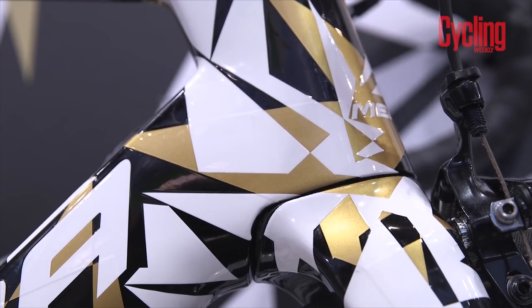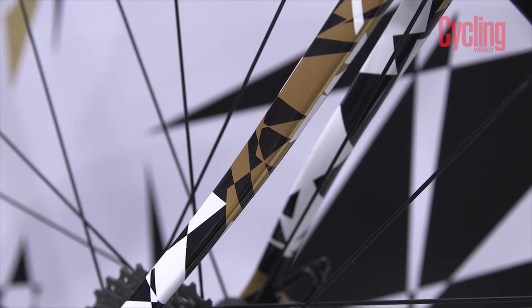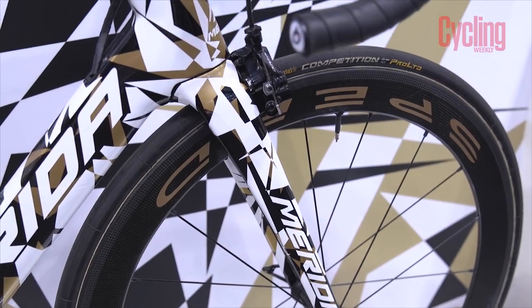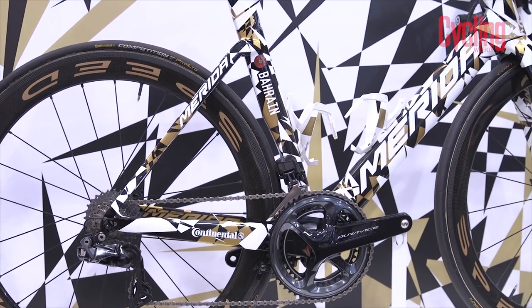We're big fans of the World War One style dazzle camouflage and like the incorporation of gold in keeping with the Bahrain Merida team colours. Extra points are also awarded for colour matching the wheels, cages and handlebar.